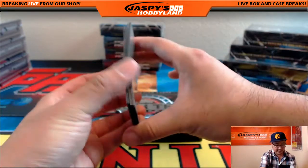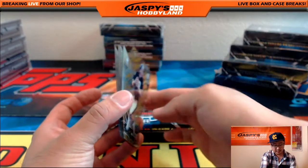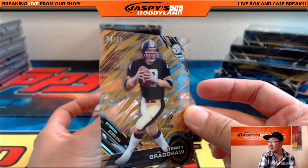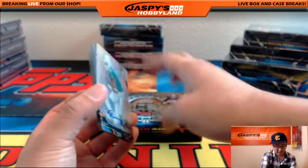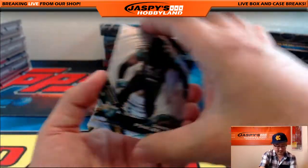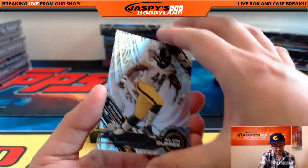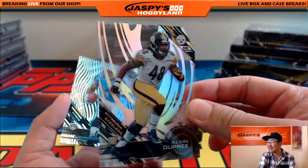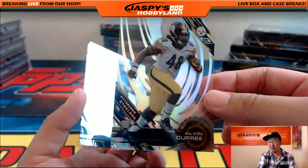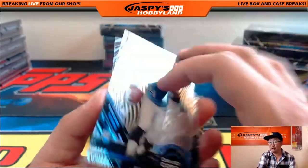Here we go. So for you, we have TJ Yeldon. We've got Terry Bradshaw, 50 out of 50 — nice. Your autograph is Tony Lippitt, Miami Dolphins. And then we got a Dante Fowler Jr., a Ronnie Lott, and a nice Alvin Dupree — that's the Blades short print, I believe. That may be one of the shorter prints out there in the world. David Cobb and Jordan Matthews.